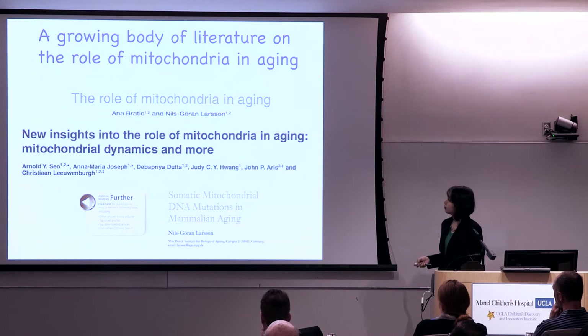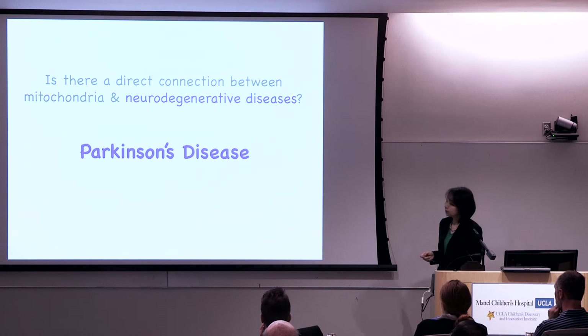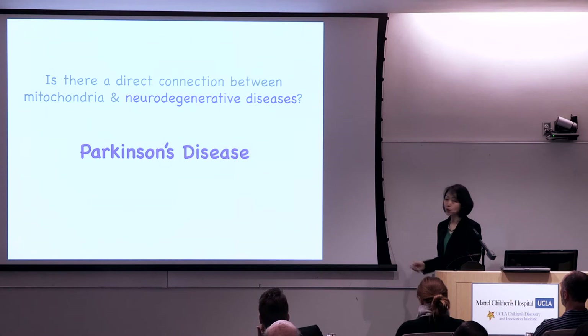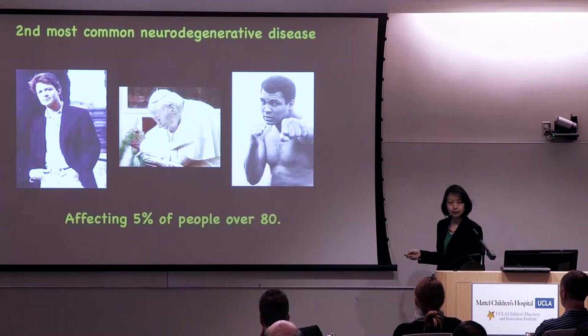There is a growing body of literature on the role of mitochondria in aging. This is a very exciting area of research. The question is: is there a direct connection between mitochondria and neurodegenerative disease? The strongest link comes from the study of Parkinson's disease — and my lab was one of the first two labs in the world to make this connection.